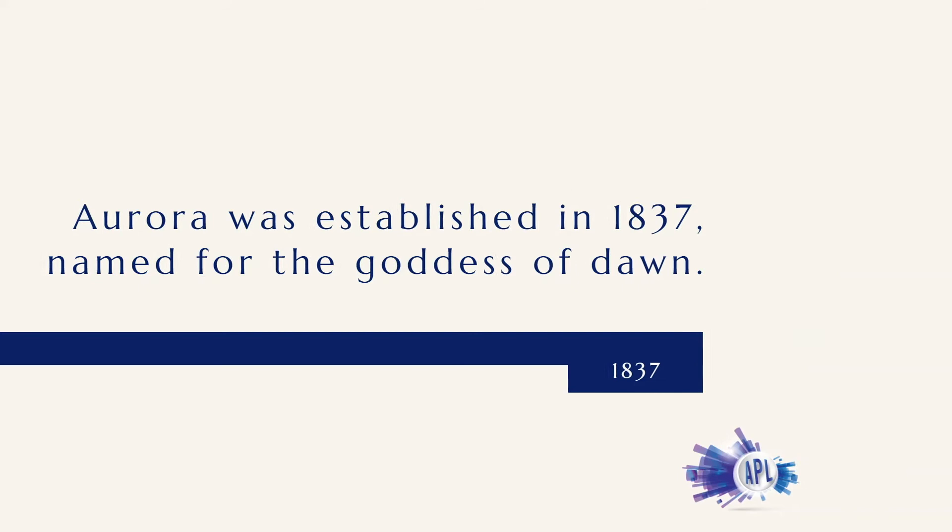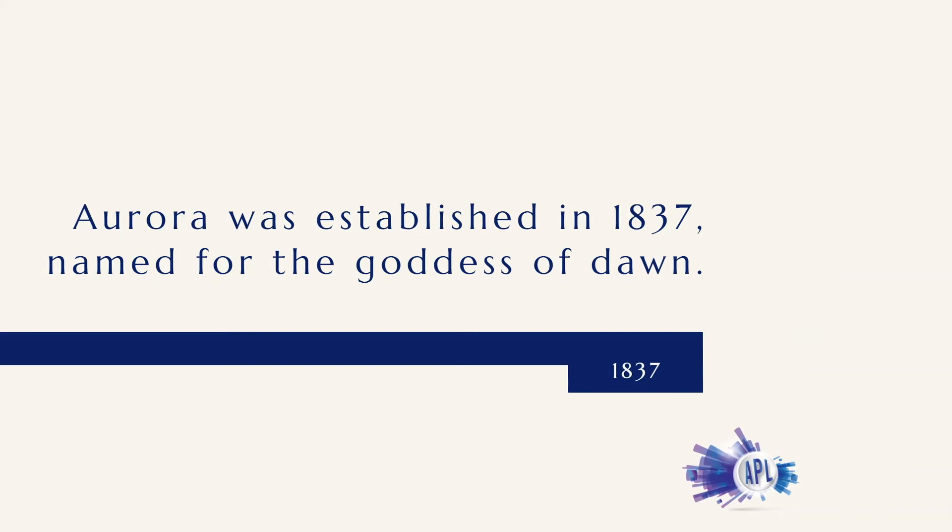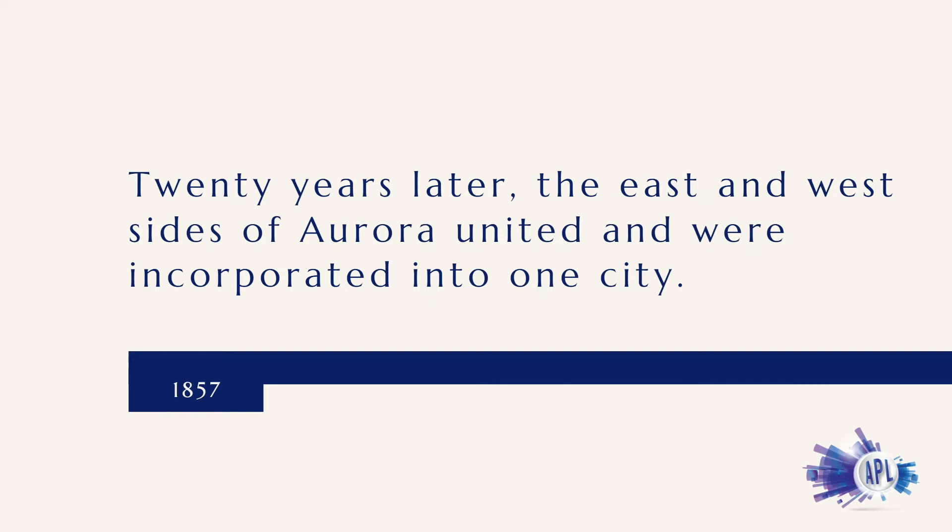In 1837, when a post office was established, the village became Aurora, named for the Goddess of the Dawn. Twenty years later, the east and west sides of Aurora united and were incorporated into one city.